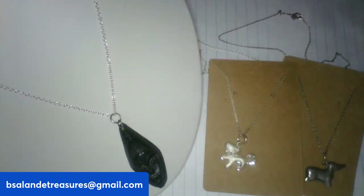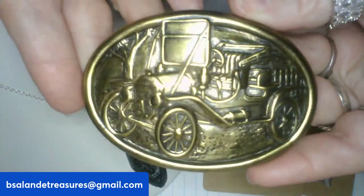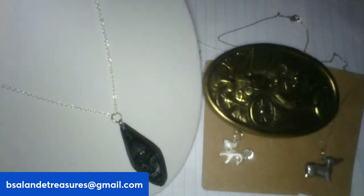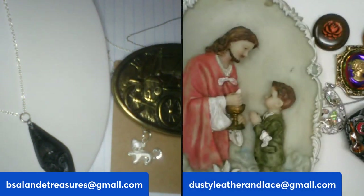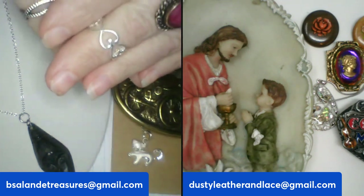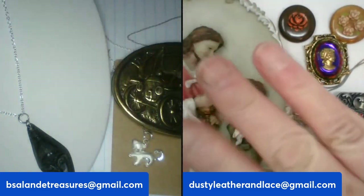For the last item, a vintage Avon Model T belt buckle — look how cool that is! $20 buy-it-now. The Avon marking is right there and it's in fabulous shape. That's my last item. Thank you guys for always being there and supporting us — we'll see you live really soon. You're awesome and special, bye!